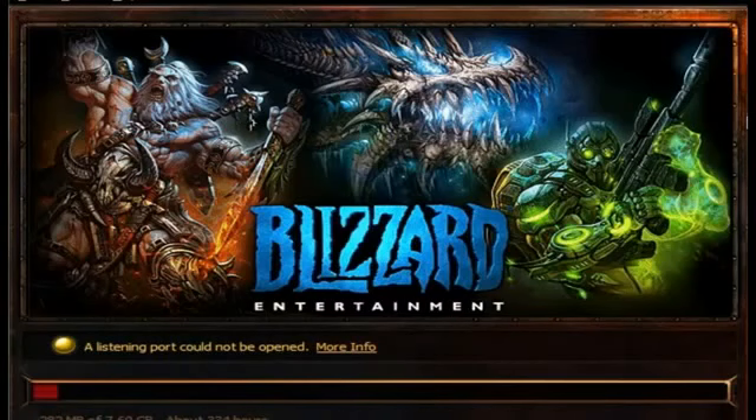Hey guys, how you doing? I know some of you might be having problems downloading Diablo 3 — it's either going extremely slow or it's not going at all.